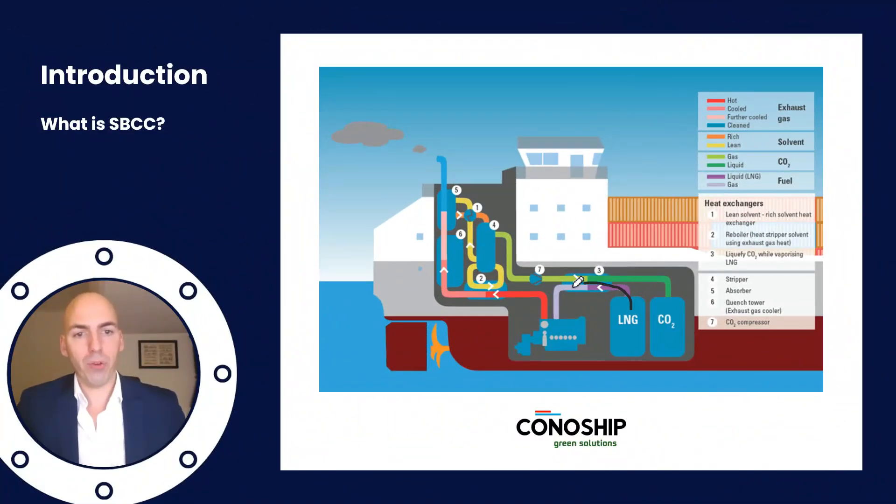Here we have a ship — fuel goes into the engine, normally exhaust gases go out. But with ship-based carbon capture we have quite a complicated system in which a solvent is added to the exhaust gas, the solvent sticks to the CO2, then the CO2 is taken out of the solvent by means of heat.